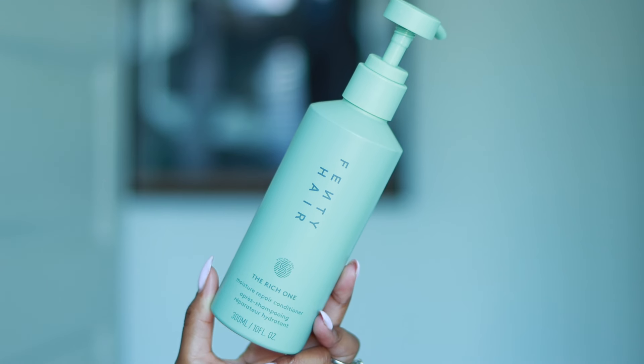Now the conditioner — I'm not impressed. I feel like it did nothing for my hair. The second time I used it, it was way too difficult to detangle my hair and work the product through, so I just stopped and grabbed a deep conditioner. It physically hurt to detangle. When I rinsed it out, I felt like I hadn't used a conditioner at all — it's just a no for me. It's too light for my hair.